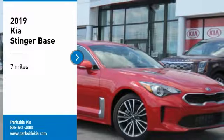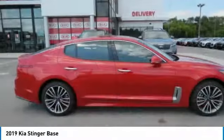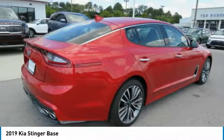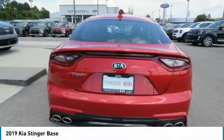Take a ride in the 2019 Stinger. The Kia Stinger has a design that is sure to leave an impression. It offers the perfect combination of a sporty look coupled with a wide variety of luxurious features.